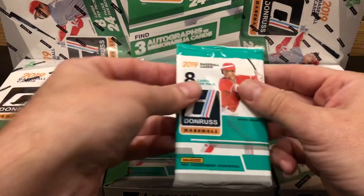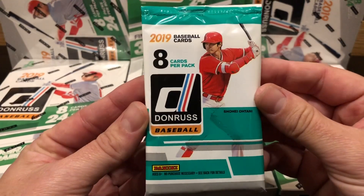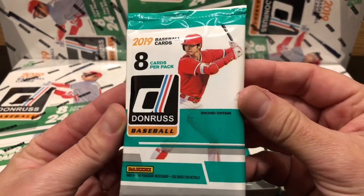What's up, Hall of Famers? Card Shop Eric here, back with another pack preview. Today we're taking a look at the brand new 2019 Panini Donruss baseball cards featuring three autographs or memorabilia cards per box. Let's check them out together.